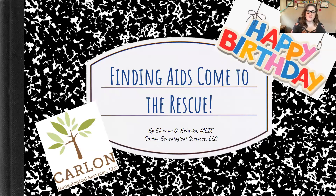Hello, everyone. This is Jeanette Schligo with VGA. Thank you so much for being here to help celebrate our fourth birthday. And here is Eleanor Brinsko, and she is going to be presenting on Finding Aids Come to the Rescue. Eleanor, thank you so much. Thank you so much, Jeanette. Thank you to everyone joining me today. I'm coming to you from Sun Prairie, Wisconsin, which is a suburb of Madison.